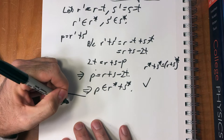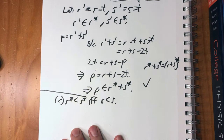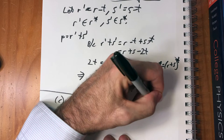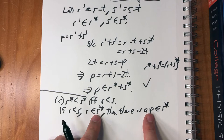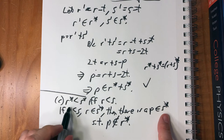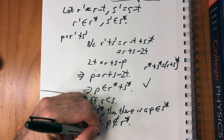Property (b) works the same way with multiplication instead of addition. The last thing to show is (c): r* < s* if and only if r < s. If r < s, then r is an element of s*, and there exists a p in s* such that p is not in r* — because if r* is less than s*, there has to be some space, so we can pick a p that's in s but not in r.